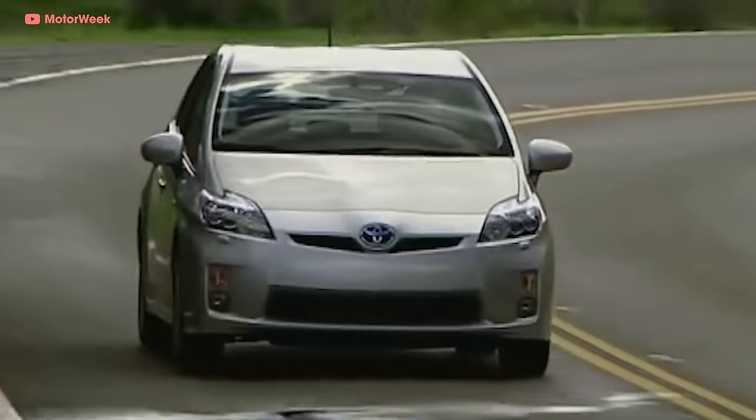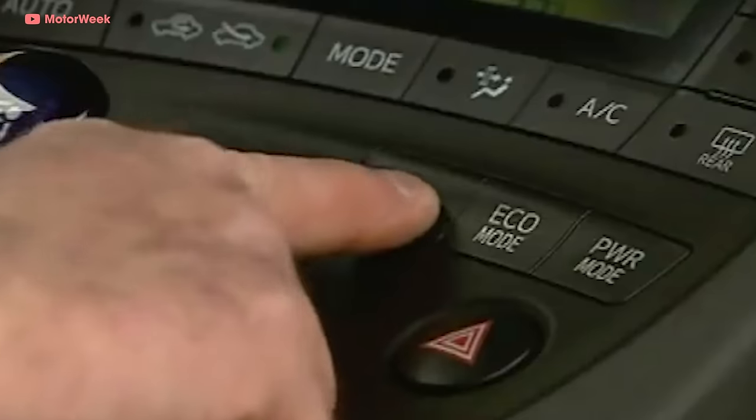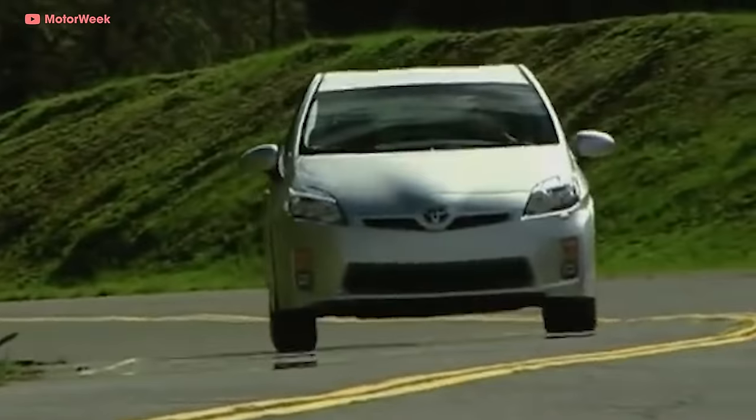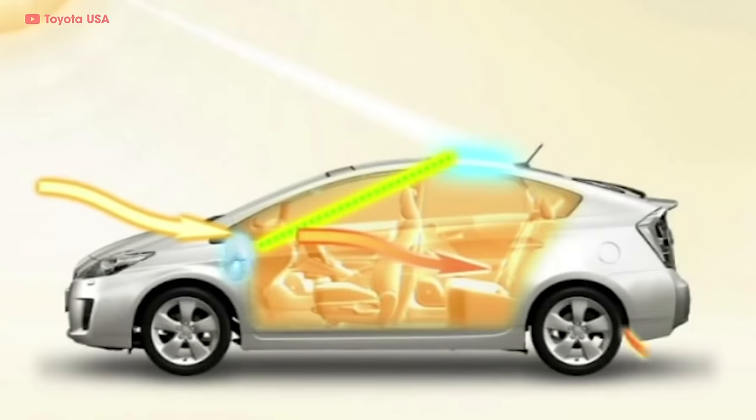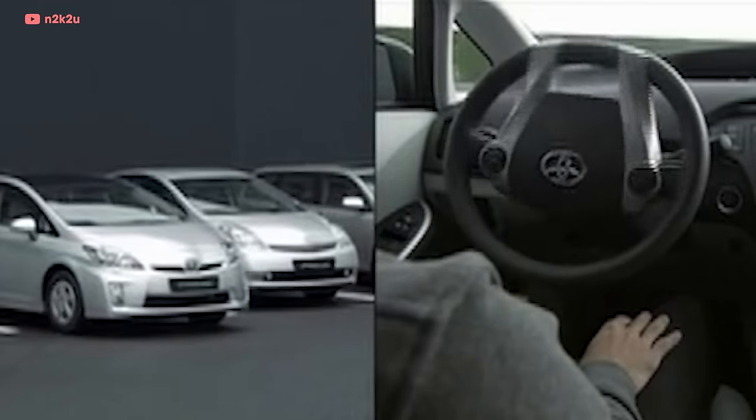When 2009 rolled around, everyone expected great things — and Toyota dropped their all-new Prius right into the Great American Recession. While other manufacturers were struggling to sell cars, the Prius's numbers stayed pretty strong. This third-gen Prius kept consumer interest with user-selected drive modes: a low-speed electric mode for silent driving, eco mode for long road trips, and a power mode to unleash all 98 hybrid horses. It also offered optional solar PV roof panels to cool the cabin, plus intelligent parking and lane keep assist.